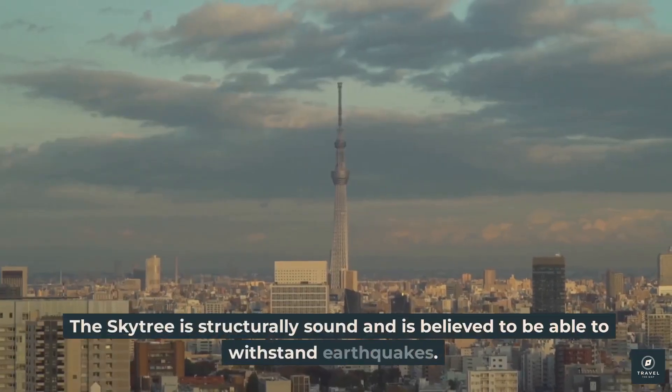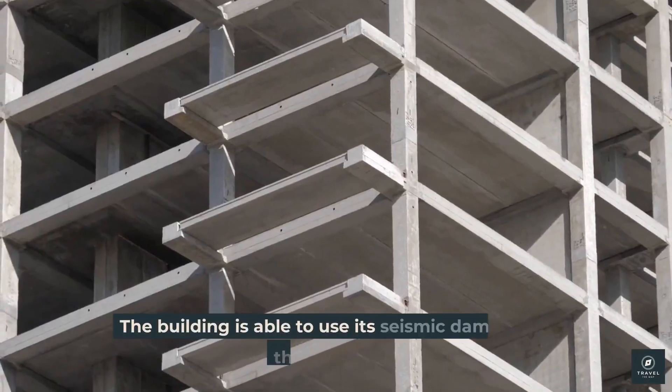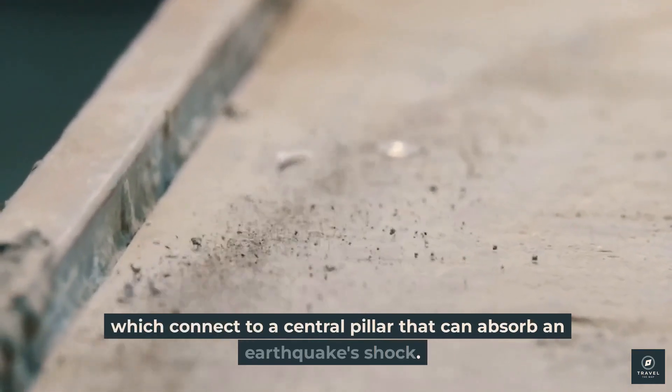The Skytree is structurally sound and is believed to be able to withstand earthquakes. The building uses seismic dampers on the structure, which connect to a central pillar that can absorb an earthquake's shock.